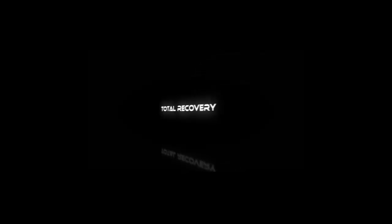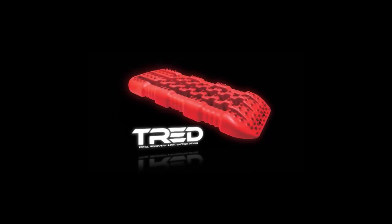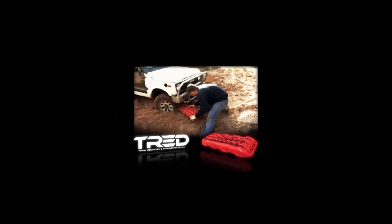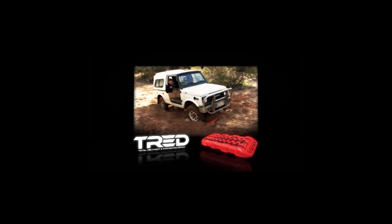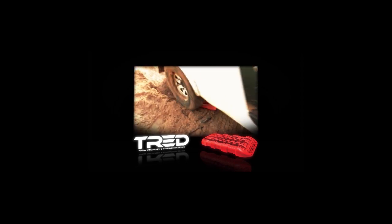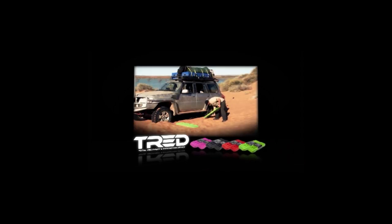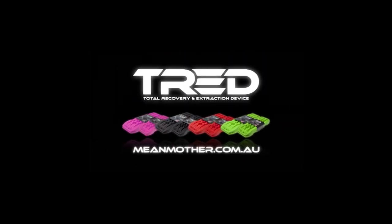Total recovery and extraction device - TREAD. Whether it's sand, mud, snow, rocks or any tough terrain, TREAD is the ultimate all-in-one recovery device. Designed and manufactured in Australia for rugged performance, TREAD will let you explore with confidence. Available in a variety of colours and two easy-to-use sizes, TREAD is the true Aussie traction board you've been waiting for. For more information, visit meanmother.com.au.